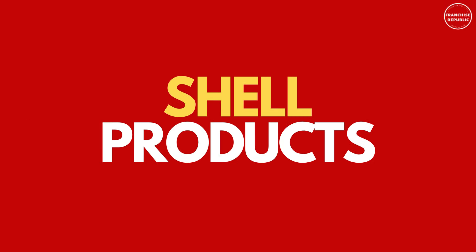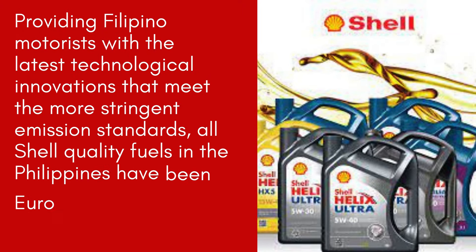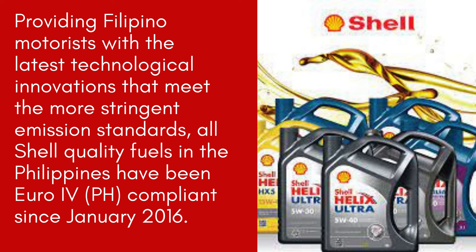For the Shell products, they provide Filipino motorists with the latest technological innovations that meet the more stringent emission standards. All Shell quality fuels in the Philippines have been Euro-4 compliant since January 2016.